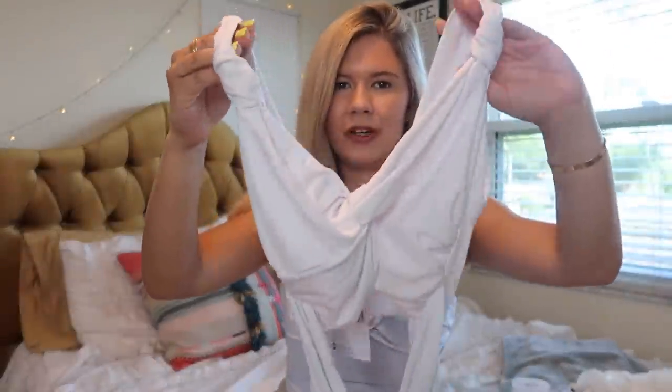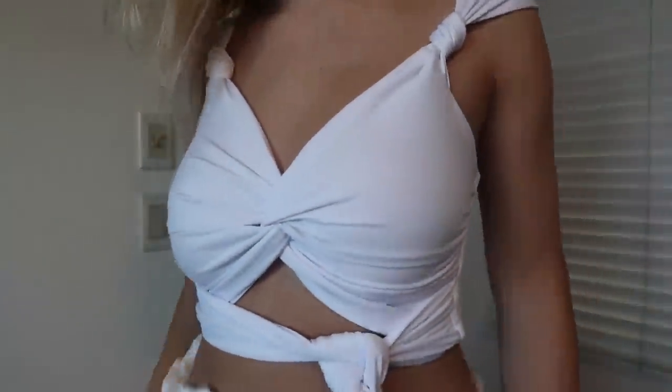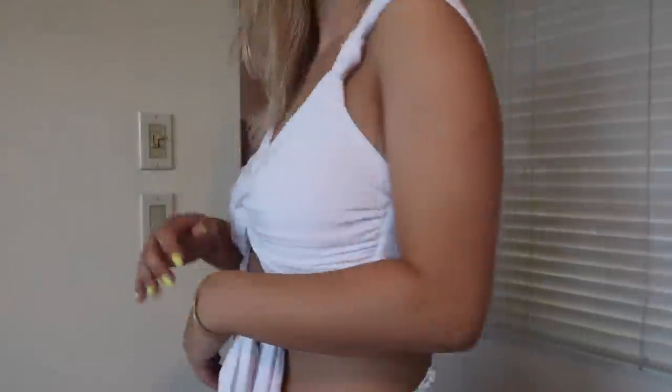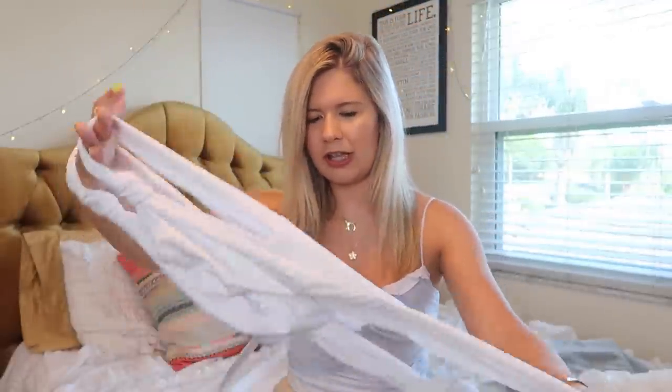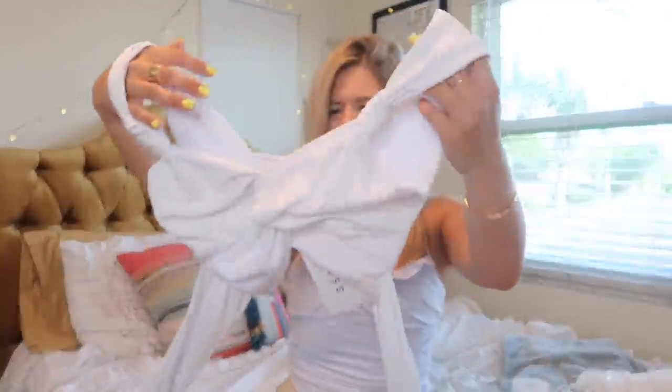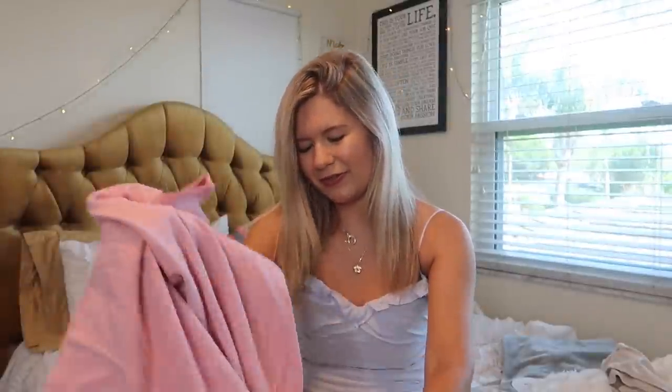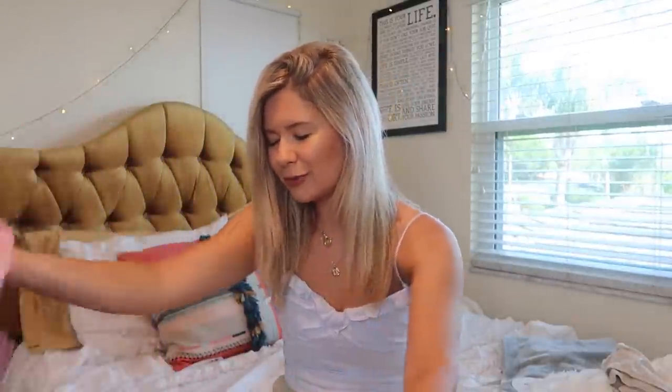Next up is this super fun white top I'm definitely bringing to Greece with me. It's a crop top with knots on the sleeves and then it ties at the bottom. I have to look at the model online to see how to style it, but it's like you put it on and then wrap it in the front or the back — whatever you want.